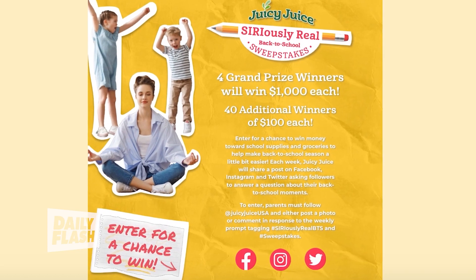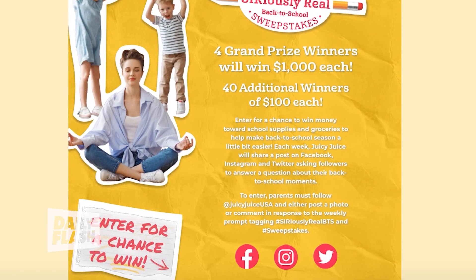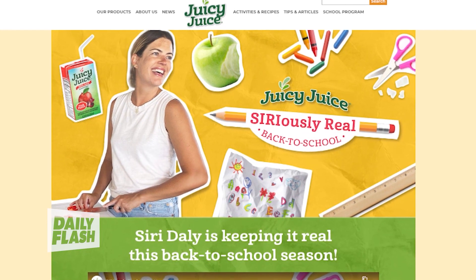Juicy Juice just unveiled a very exciting new sweepstakes. You can enter to win weekly prizes, money towards back-to-school supplies, and grocery items for your lunchboxes. For more information, you can go to juicyjuice.com/back-to-school.